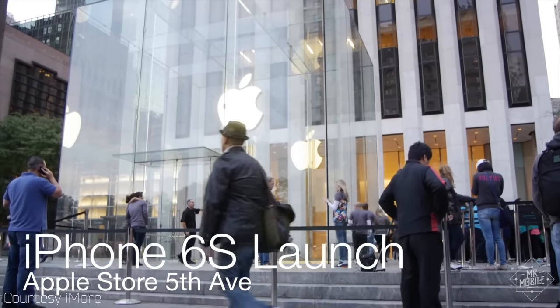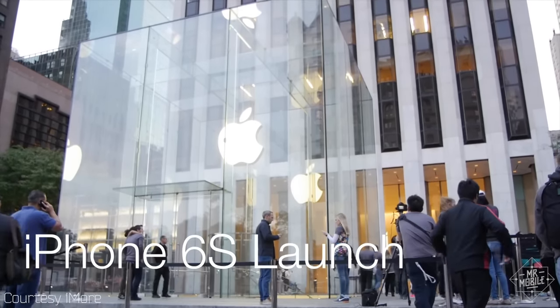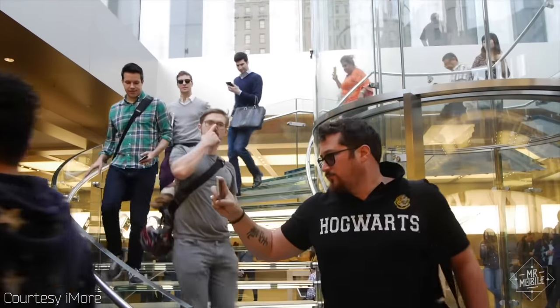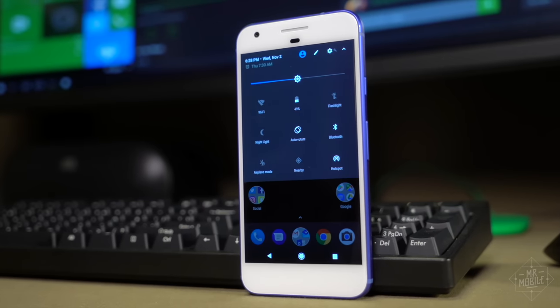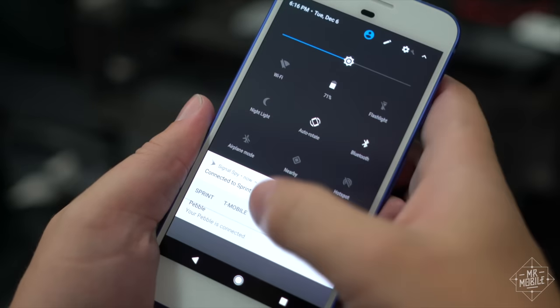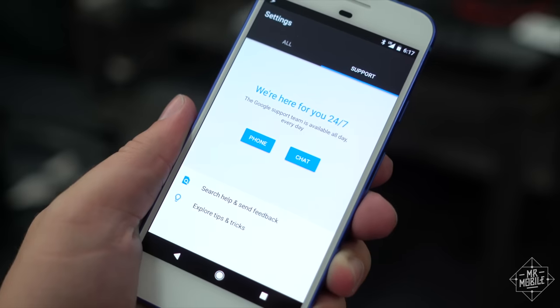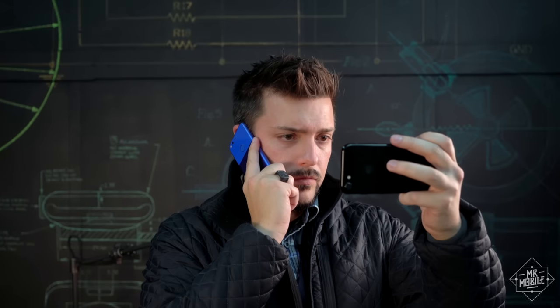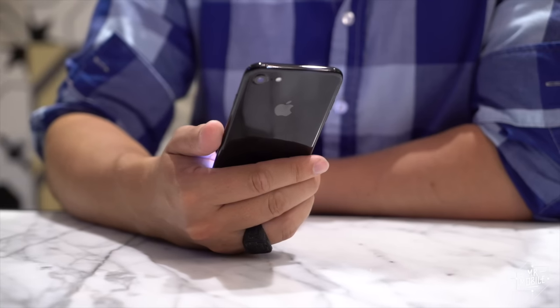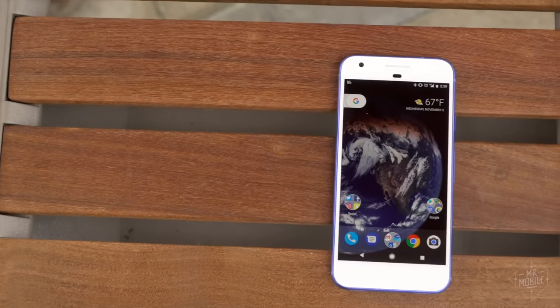Apple's nationwide retail presence means if your iPhone has a problem you can't fix, you can probably find a store in a nearby city to take it to. Not so for Google, but the Pixel gets points for its virtual approach — it has 24/7 customer service baked right in. That back and forth is kind of exhausting, but if you can take anything useful from it, it's that no matter which of these you go for, you're going to get a great phone.